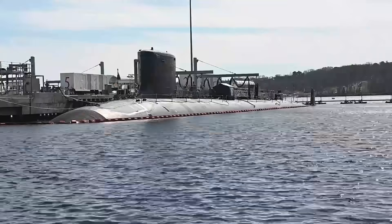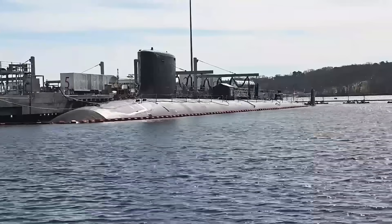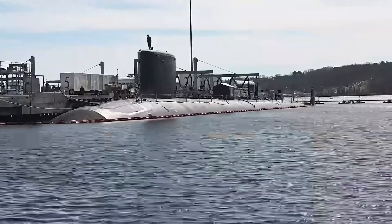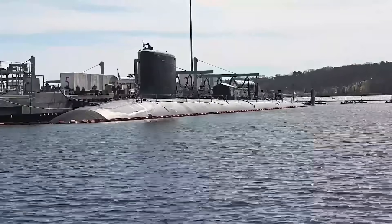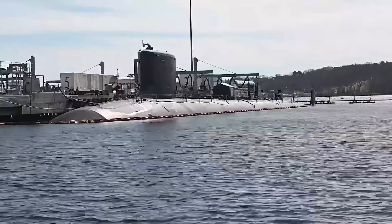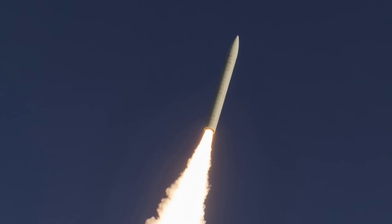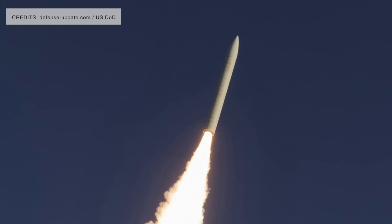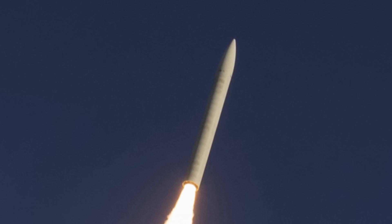In addition to carrying Tomahawks, Block 6 will be the first Virginia-class variant specifically designed to support the Conventional Prompt Strike program. Rear Admiral David Goggins has confirmed that Block 6 submarines will be equipped with this capability, establishing them as next-generation high-speed strike platforms within the Navy's evolving global force structure. Conventional Prompt Strike, or CPS, is an intermediate-range boost-glide hypersonic weapon system. The CPS all-up-round missile includes a two-stage solid rocket motor booster and a Common Hypersonic Glide Body, CHGB, containing a kinetic energy projectile warhead.